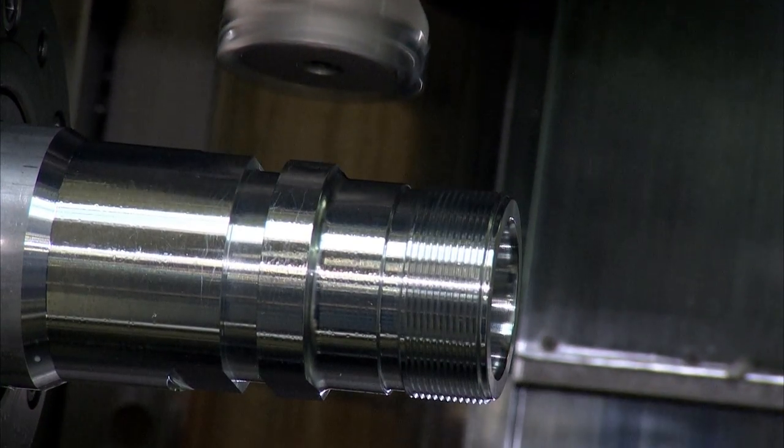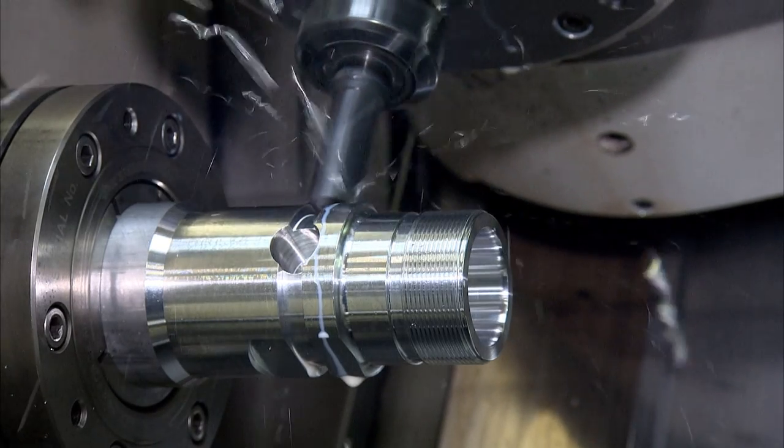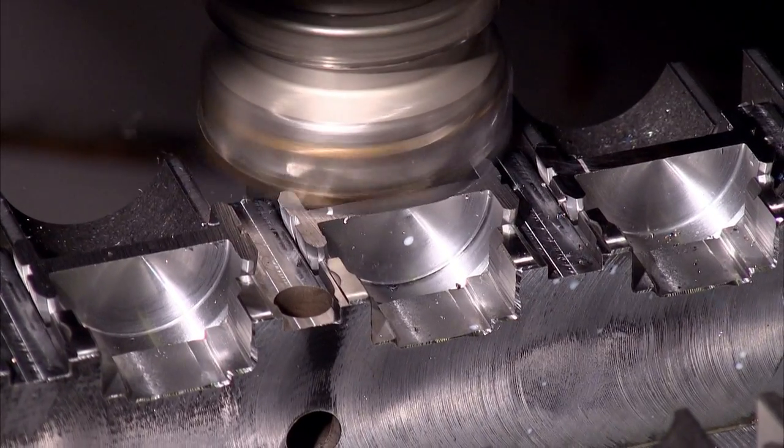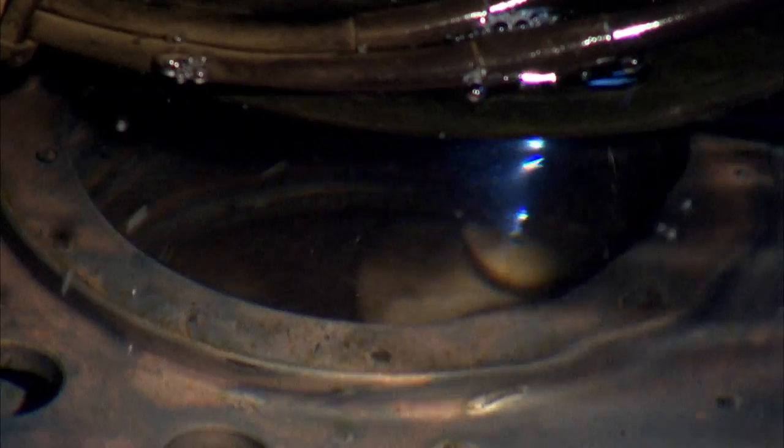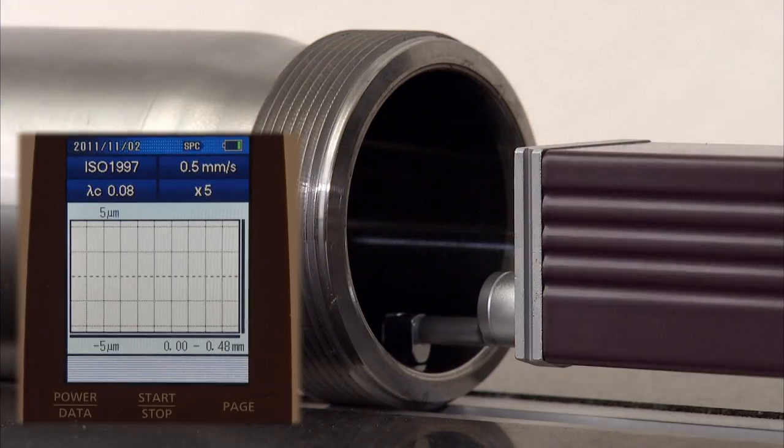From the prototype through to the production stage, the designs are turned into finished products on Joiners Bench's own premises, using its own high-tech machinery. The very latest 3D measurement equipment ensures that the production processes and all work pieces keep within the finest tolerances.